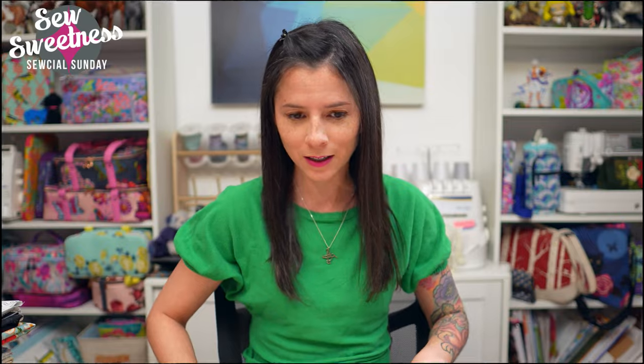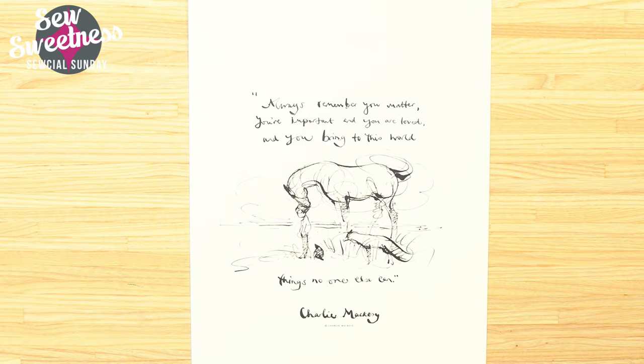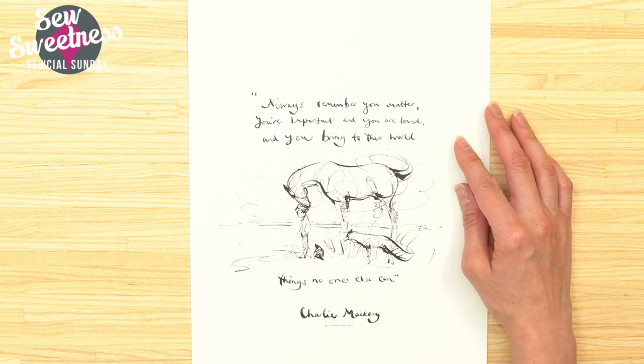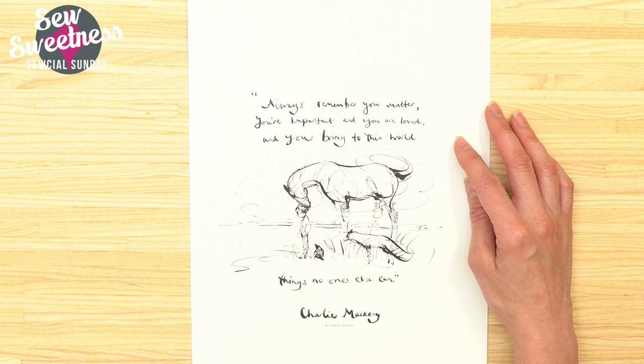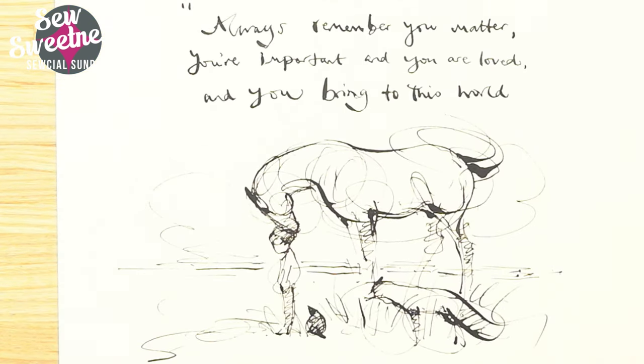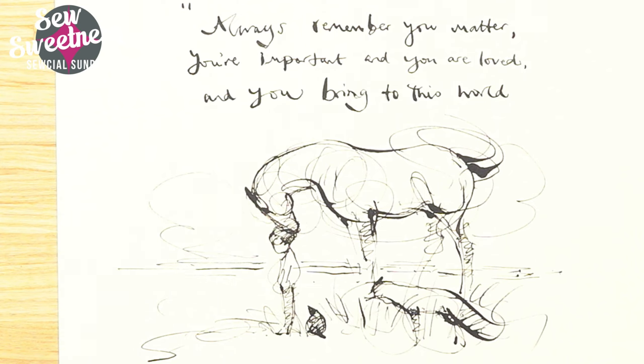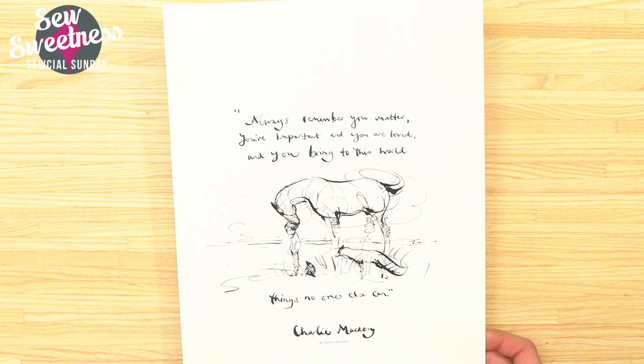I accidentally opened one of my Christmas gifts early without realizing what it was. It's some artwork from Charlie Mackenzie — I'm sure I'm pronouncing that incorrectly — but it's some horse artwork. There's an animated short movie on Apple Plus featuring his artwork. The piece I got says: 'Always remember you matter, you're important and you are loved, and you bring to this world things no one else can.' I really love the message in all his drawings. He also has a companion book. I've linked to his website in the description.